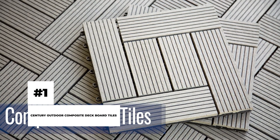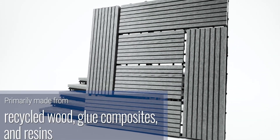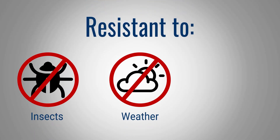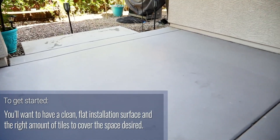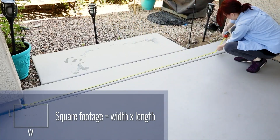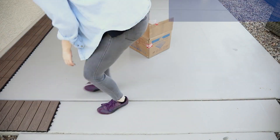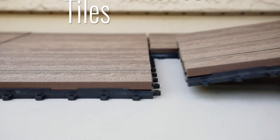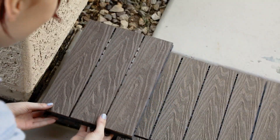Century Outdoor Composite Deck Board Tiles. The time of expensive floor designing and tiling is finally over. Meet the Century Outdoor Composite Deck Board Tiles — with this product you can instantly change the design and appearance of your home, and you can do it all by yourself. These tiles are made by bonding bamboo and wood fibers with polymer resins, are totally environmentally friendly, and pose no health risks. These interlocking tiles connect so easily that you don't need any adhesive material. Each tile weighs around 2.4 pounds and comes in various different shapes — just select the design and size you want and you're good to go.